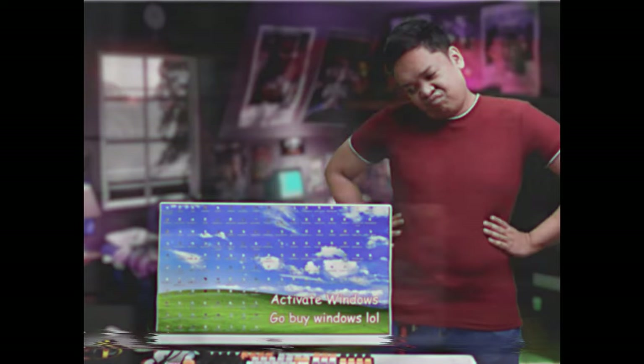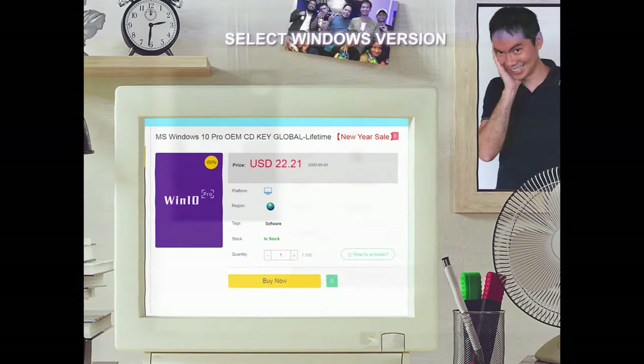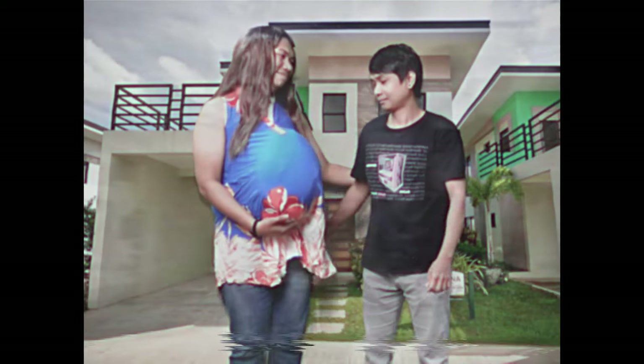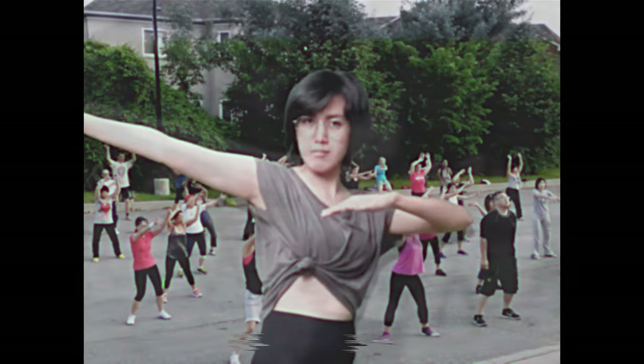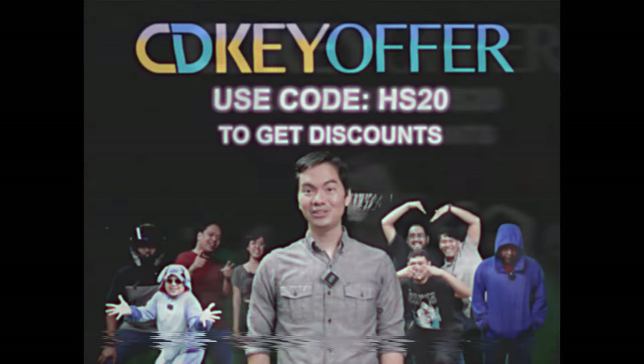Sawa ka na ba sa un-activated Windows mo? Well, lucky you! Pinakabago mula sa CDKOffers.com — Windows 10 and Windows 11 activation keys. Legit, safe, at pinakamura. Hanapin ang Windows version na gusto mo, piliin ang preferred payment. Wala pang 5 minutes, CDK ka na para sa Windows mo. Marami na kaming natulungan! Check out CDKOffers.com.